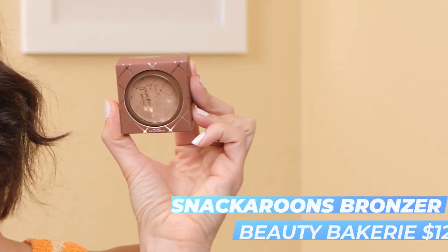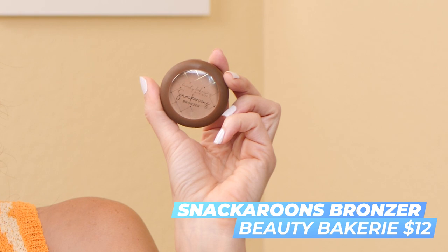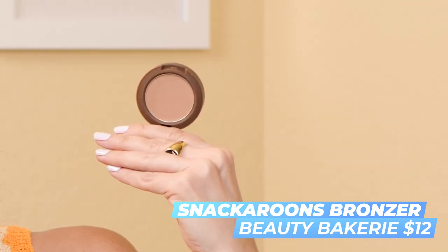This is the Beauty Bakery Bite Size Snackaroon's Bronzer. I got mine in the shade House Blend — the second to lightest shade. Packaging is soft matte. Pro tip: if you're at the drugstore and not sure which bronzer shade to choose, I went to the Physician's Formula section and compared their Butter Bronzer — which is a perfect match for me — to the Beauty Bakery shades, and this was pretty close. I'm going to take a bronzer brush from Benefit and pop it in.